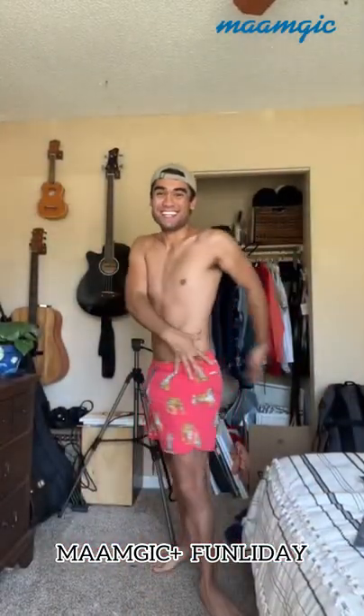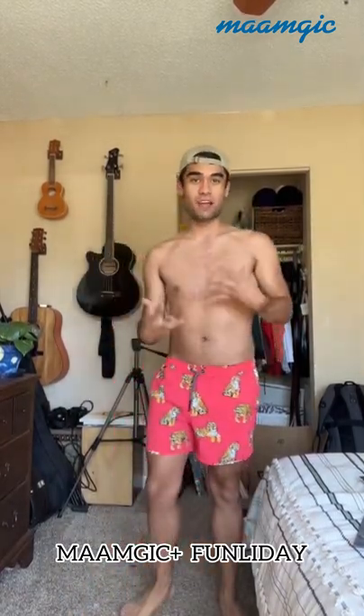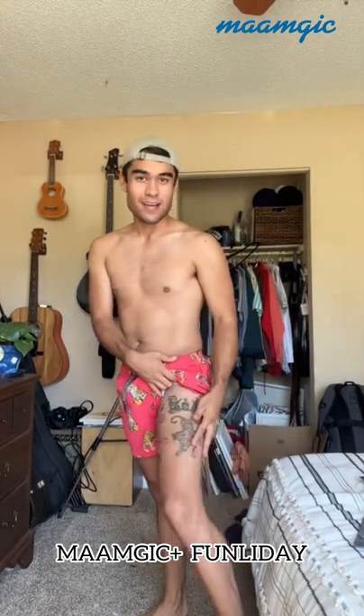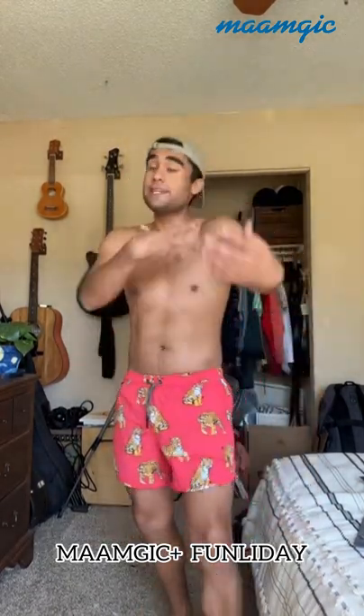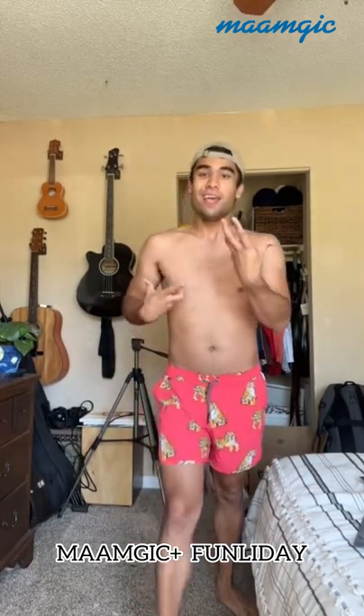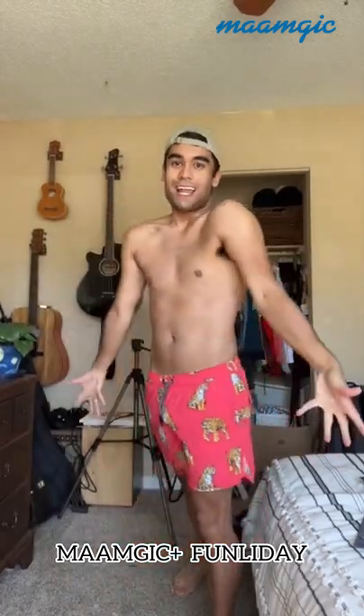And last but not least, these babies. I knew I would like these the best — I knew these would be my favorite. One, because if you don't know, I have a tiger tattoo for my parents because their Chinese zodiac is a tiger, and my Chinese zodiac is also tiger. And my favorite color is red. So I like these a lot.